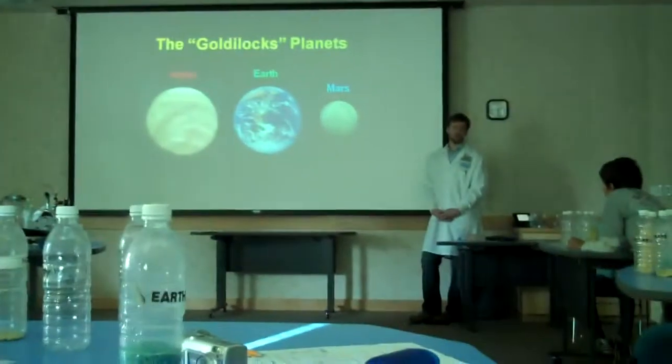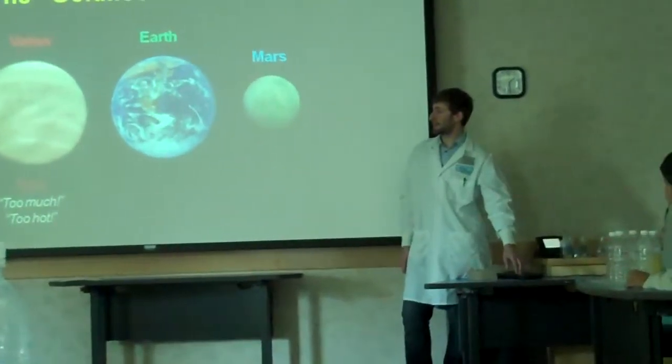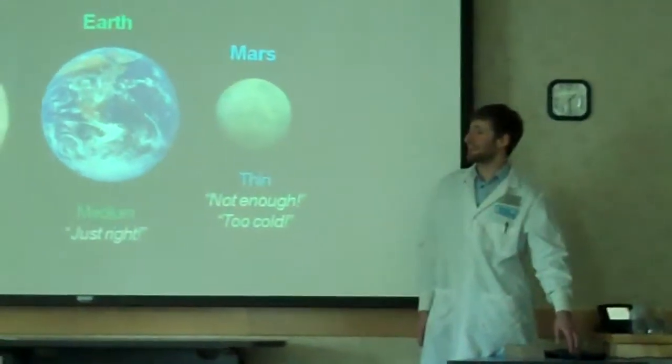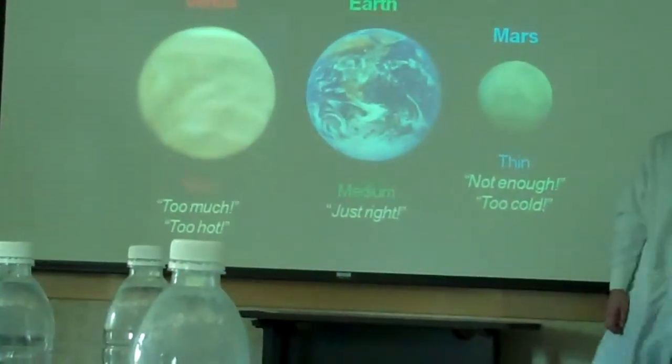It was too hot. And what's wrong with the second one? Too hot. And what about the third one? Just right. And that's exactly true when we talk about these three planets.